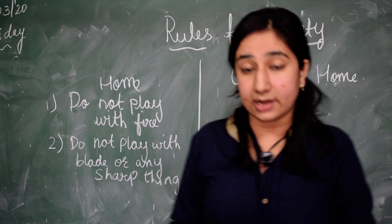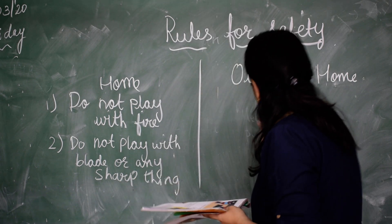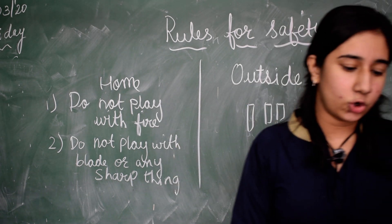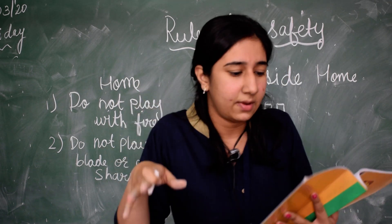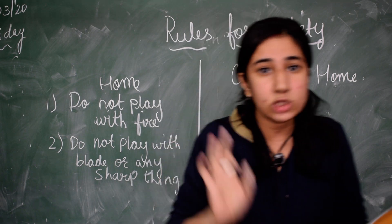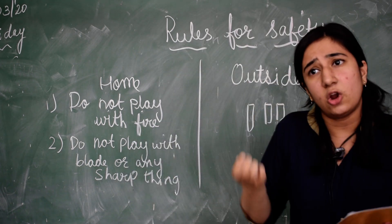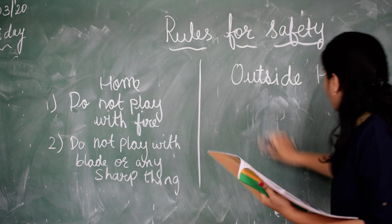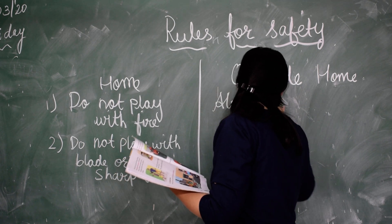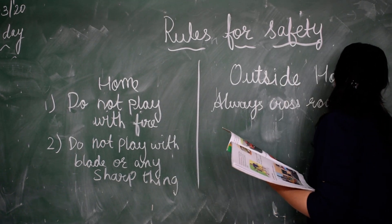We must cross a road at the zebra crossing. You will see some white strips — we must cross the road there. When we cross the road, we must look to the right, then the left, and then right again. We must not run or play on the road. Always cross the road at the zebra crossing.